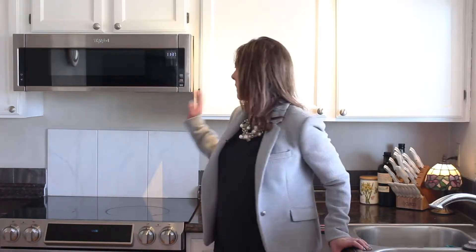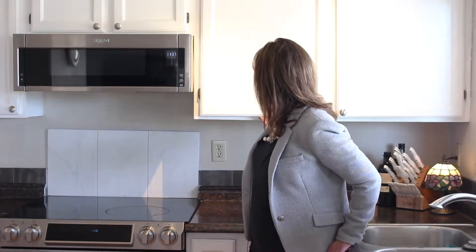Now in this kitchen, the cabinets have actually been painted, and this is something that we're seeing more on trend to do. If you're going to do that, I would recommend you get them done professionally, because you can usually tell when they've been done by the homeowner, and the professionals do an amazing job of painting them and making them look very authentic.